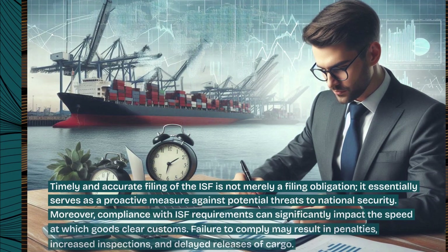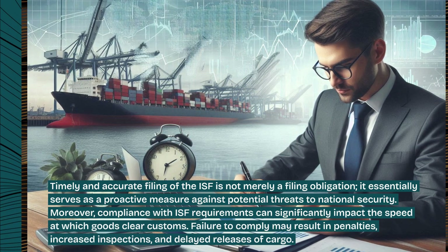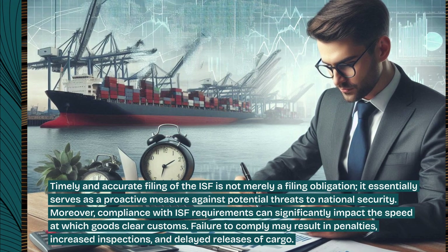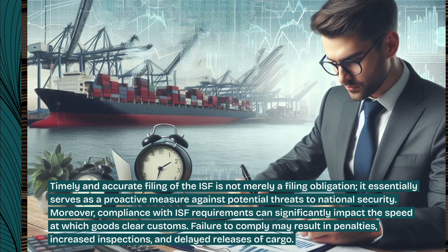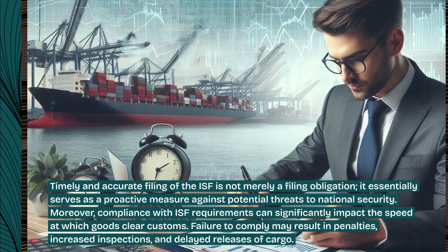Timely and accurate filing of the ISF is not merely a filing obligation — it essentially serves as a proactive measure against potential threats to national security. Moreover, compliance with ISF requirements can significantly impact the speed at which goods clear customs. Failure to comply may result in penalties, increased inspections, and delayed releases of cargo.